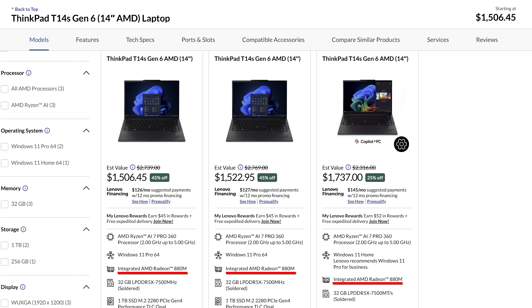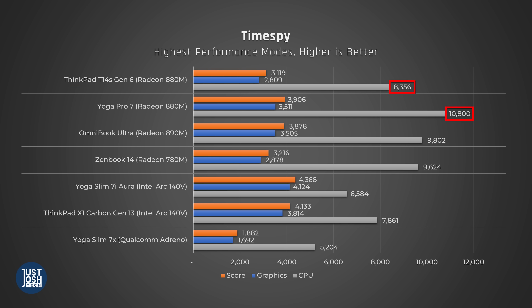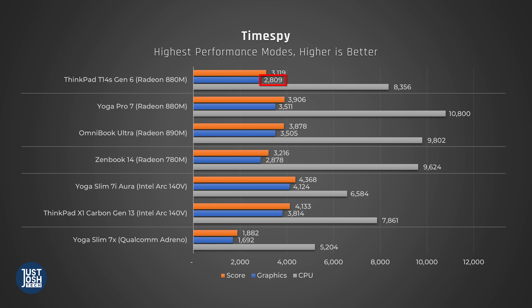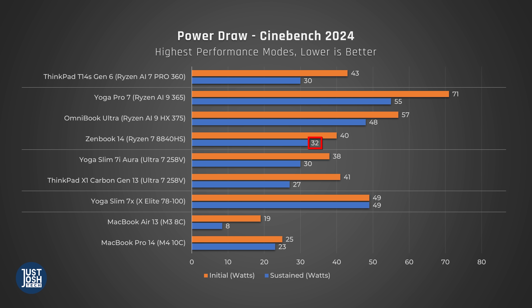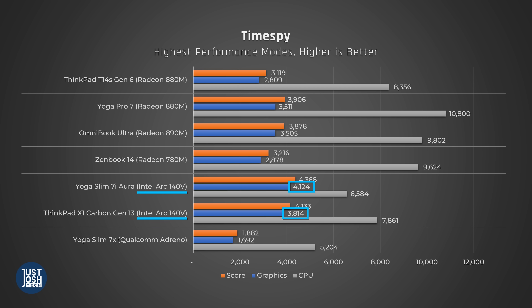Now let's take a look at the integrated GPU. It has the Radeon 8 ADM, the same integrated GPU as the more powerful Ryzen 9 365. But in the case of this specific laptop, it woefully underperforms the Yoga Pro 7 with that Ryzen 9 365 processor. The Yoga Pro 7 does feed its processor significantly more power, which probably explains it. This GPU performs around the same as the 7 ADM in the older ZenBook 14 with the Ryzen 7 Zen 4 processor — which feeds its processor around the same amount of power. This makes sense, as the 8 ADM is only a minor improvement over the 7 ADM.